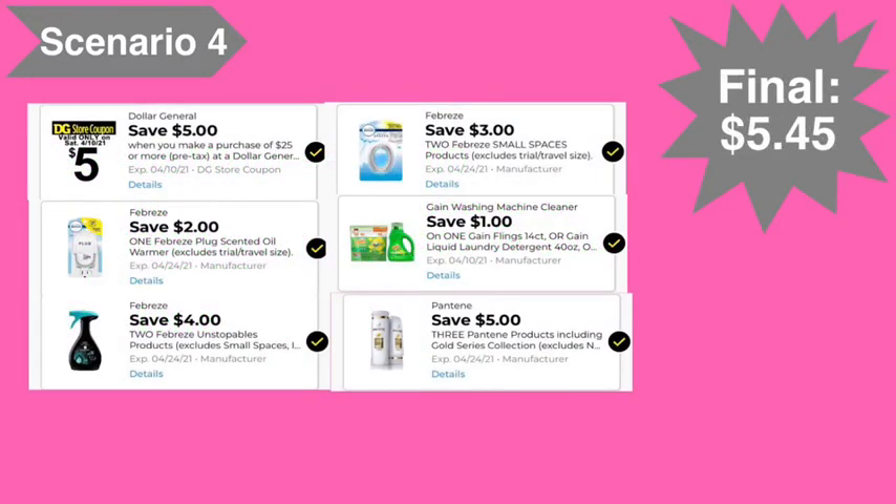Here are the digital coupons you'll need: the five off of twenty-five digital coupon, the two dollar Febreze plug digital coupon, the four off of two Febreze Unstoppables digital coupon, the three off of two Febreze Small Spaces digital coupon, the one dollar Gain digital coupon, and the five off of three Pantene digital coupon. Final cost: five dollars and forty-five cents.